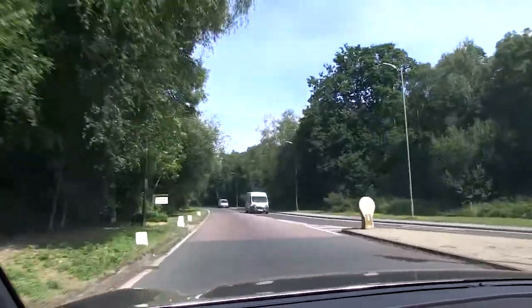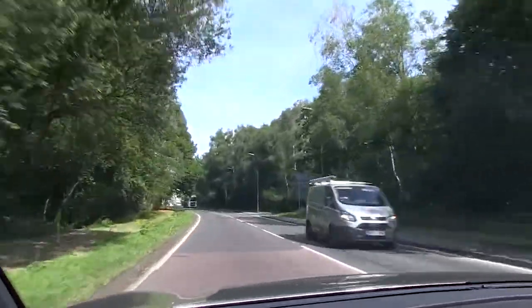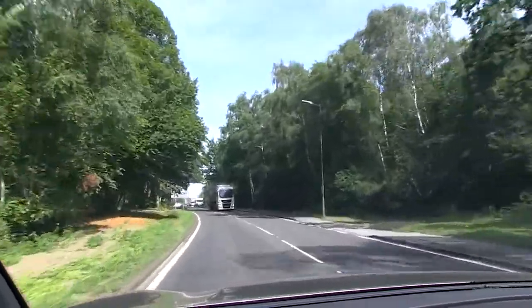So straight over, as you just saw. This is a fairly accurate representation of how much traffic you'll often find on this particular road.